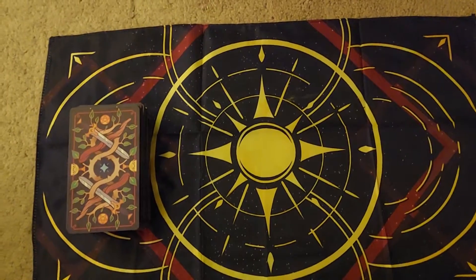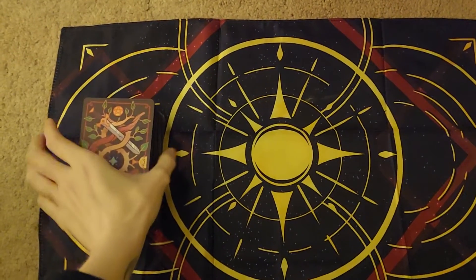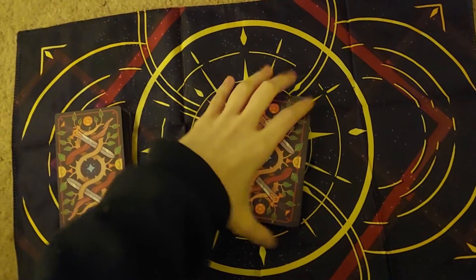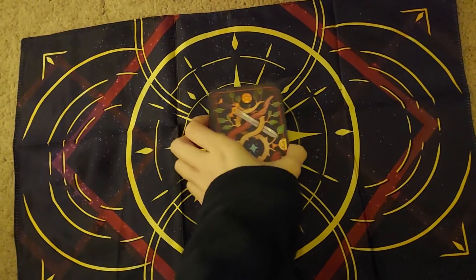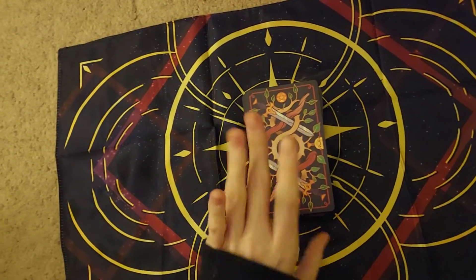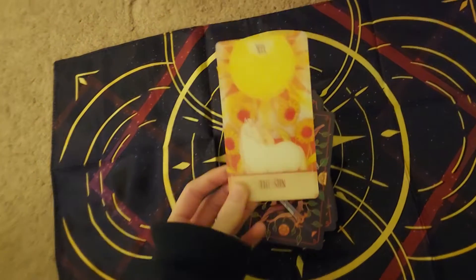Hey guys, I just wanted to show y'all my Fable Makers animated tarot deck that I got. The cards are very thick because they're like — you know when you're a kid and you'd get those little holographic stickers where when you'd move them around the picture would change? They're kind of like that, but tarot cards.